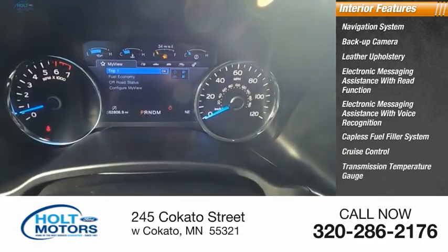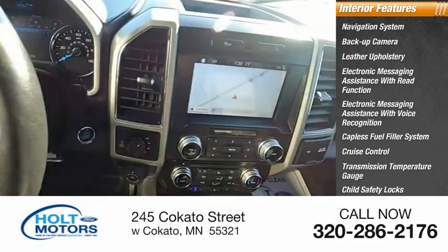Additional interior features include cruise control, transmission temperature gauge, child safety locks, and a multifunction display.